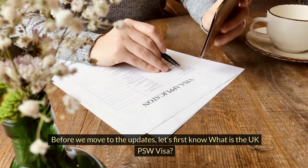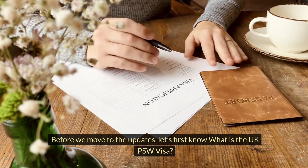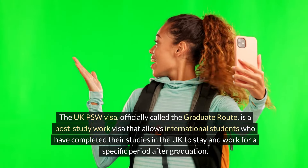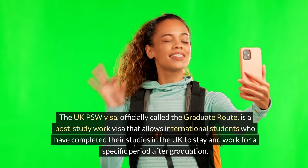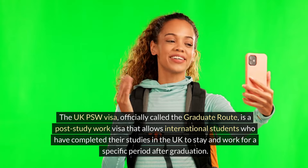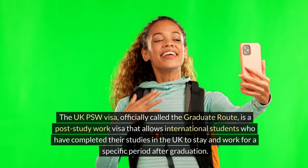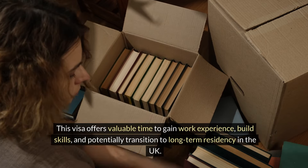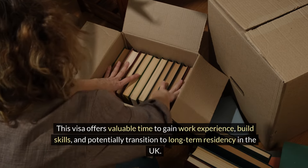Before we move to the updates, let's first know what is the UK PSW Visa. The UK PSW Visa, officially called the Graduate Route, is a post-study work visa that allows international students who have completed their studies in the UK to stay and work for a specific period after graduation. This visa offers valuable time to gain work experience, build skills, and potentially transition to long-term residency in the UK.